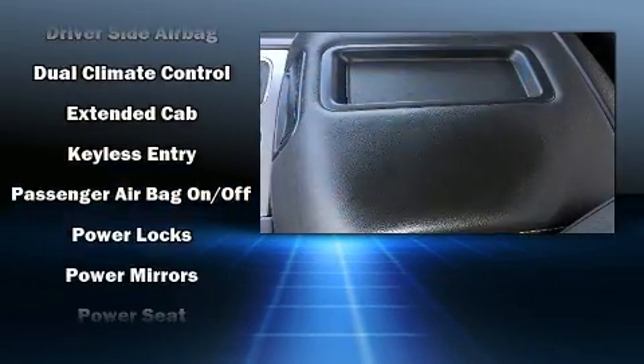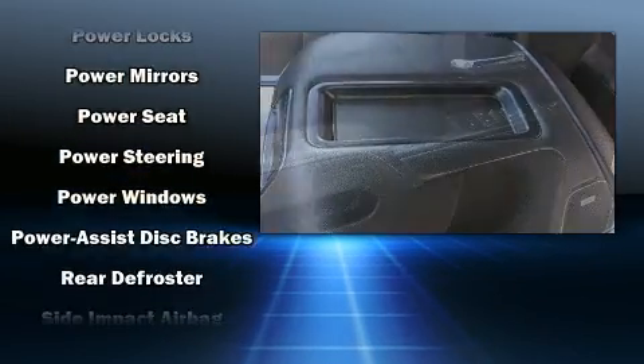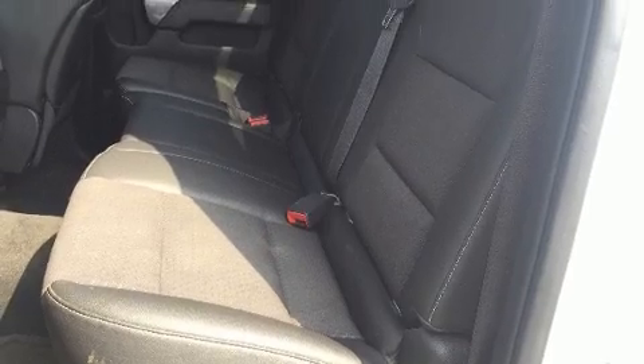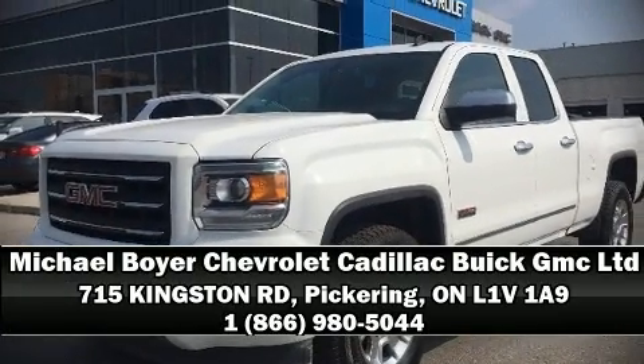With electronic stability control supplementing mechanical systems, you'll maintain precise command of the roadway. This vehicle has achieved certified pre-owned status by passing GMC's rigorous certification process. Stop by our dealership or give us a call for more information.